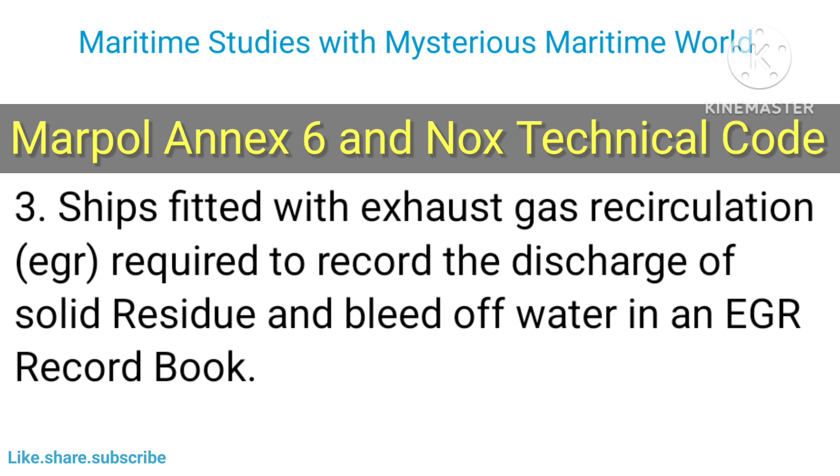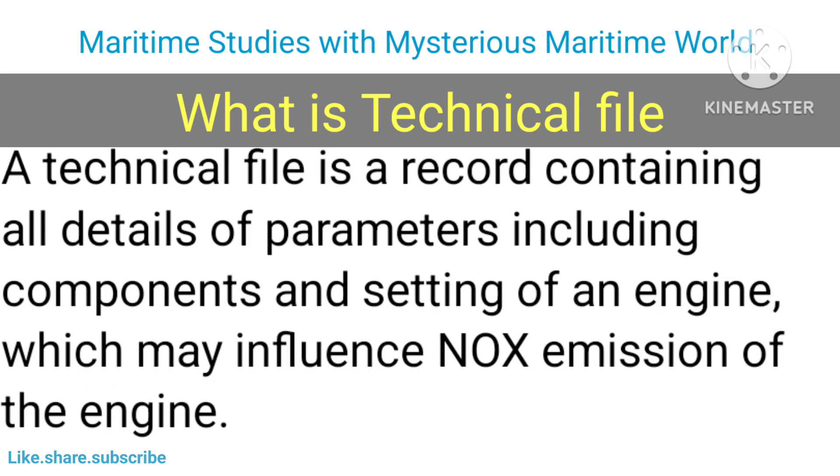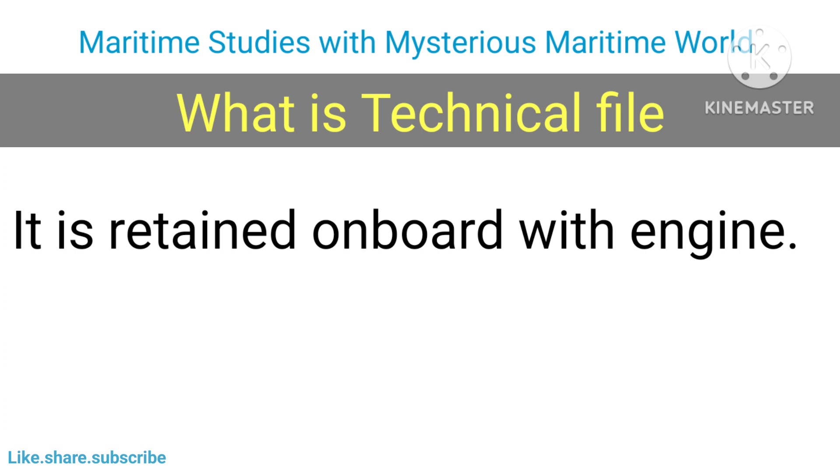Ships fitted with Exhaust Gas Recirculation (EGR) are required to record the discharge of solid residue and bleed-off water in an EGR record book. Every marine diesel engine installed on board must be provided with a technical file. This file shall be prepared by the applicant for engine certification and approved by the administration. A technical file is a record containing all details of parameters, including components and settings of an engine, which may influence the NOx emission of the engine.